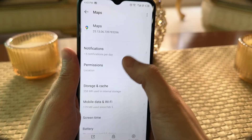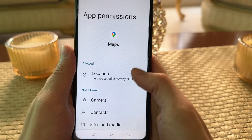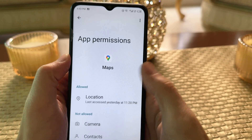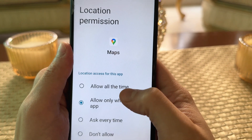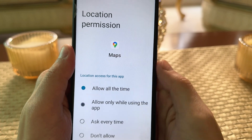Step 2: Adjust Location Permissions. Next, tap on Allowed Permissions and make sure Location is set to Allow All the Time. If it's not, Google Maps may not provide accurate directions.